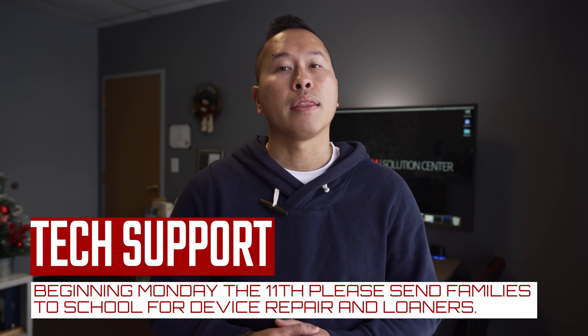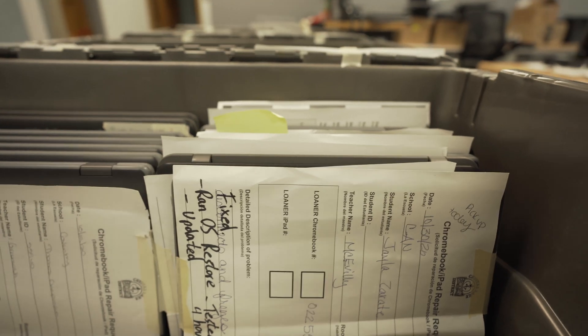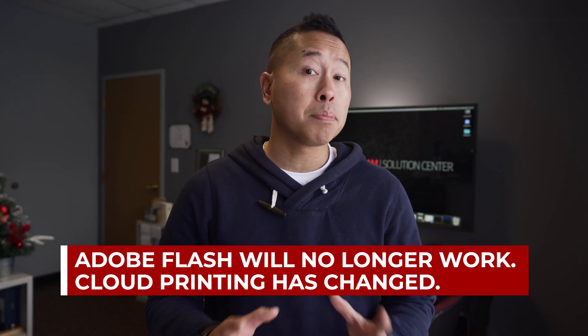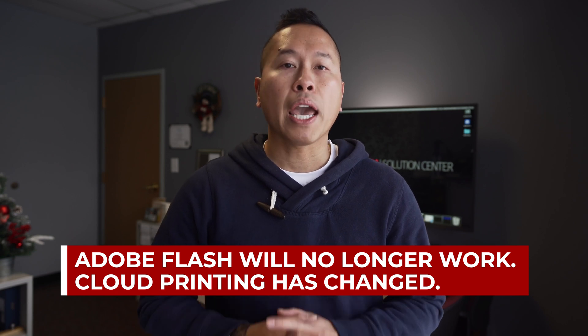Beginning Monday the 11th, we'll be preparing to bring loaners and repair devices back to the schools. Just a friendly reminder: Flash and Google Cloud Print have been officially discontinued, but don't worry, you will still be able to print.